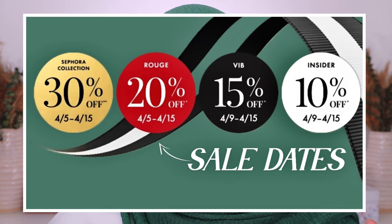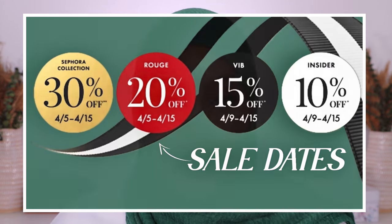Hey guys, welcome back to my channel. My name is Jasmine if you're new here. Today we're going to be diving into all of my Sephora VIB sale recommendations for the spring sale, specifically focusing on fragrance and makeup. I couldn't fit body care and skincare in this video too because we would be here all day, so I'm dividing it into two separate videos.